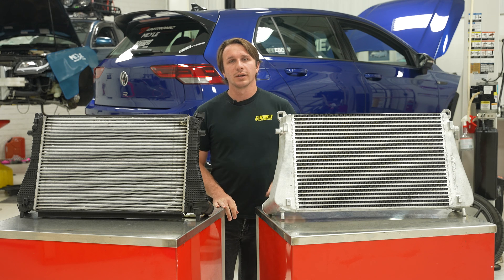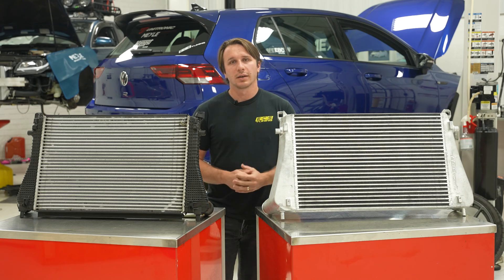You can get your intercooler today — head on over to ecstuning.com or check the link below.